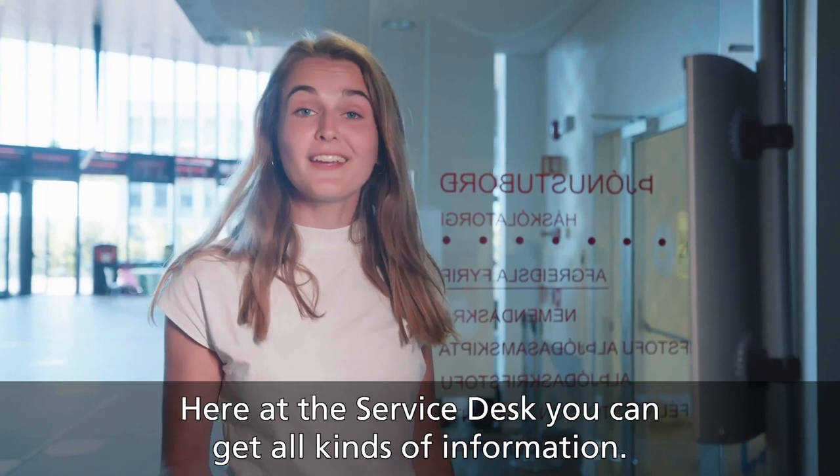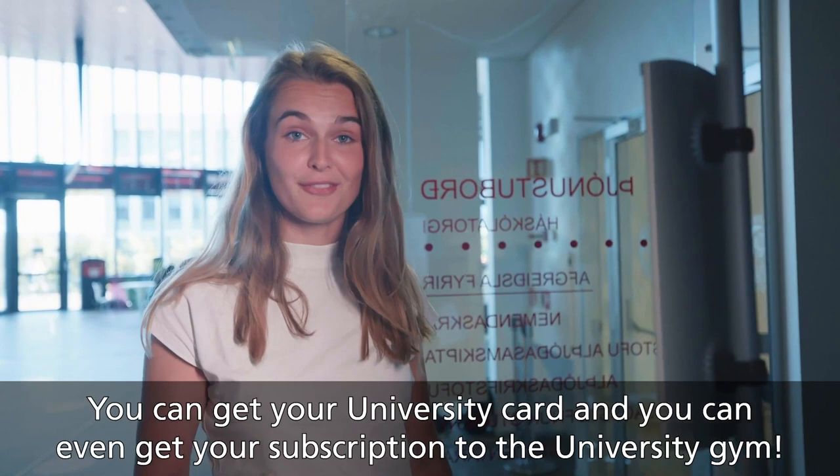Fun fact: I just entered on the second floor. Here is the service desk. You can get all kinds of information — you can get your university card and you can even get a subscription for the university gym. They know everything, they can even give you directions.